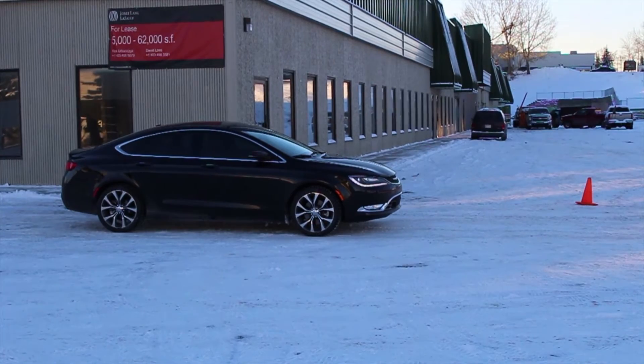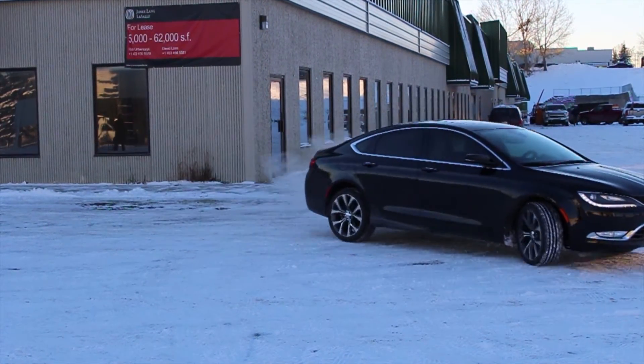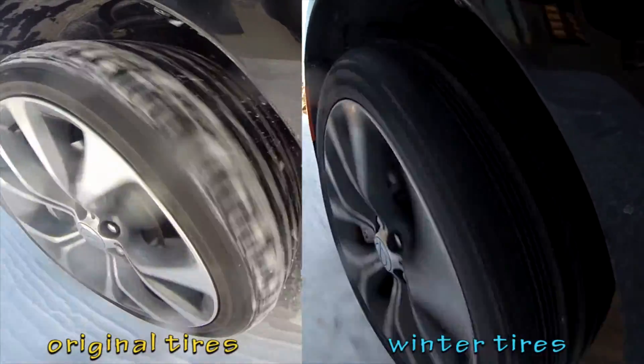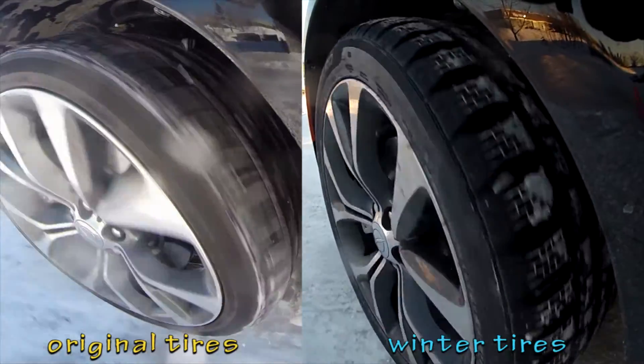This time, the vehicle traveled 40 feet, comparing to the 90 feet in the previous exercise. Notice the difference between the tires side by side — the one on the left takes a lot longer to stop.